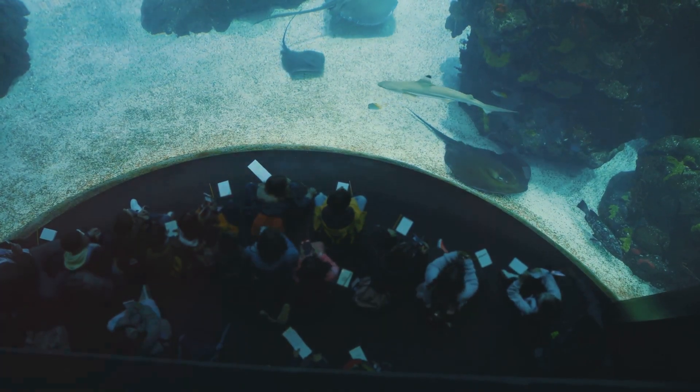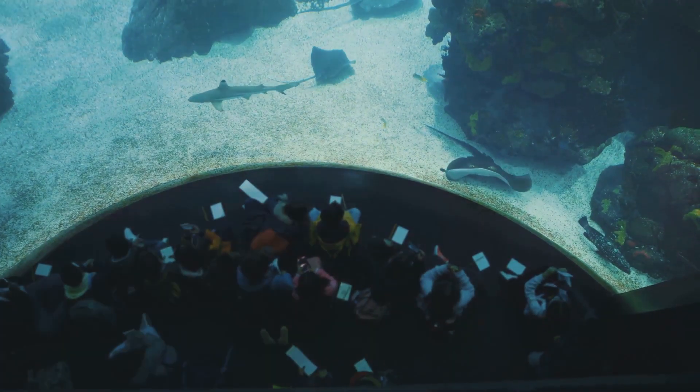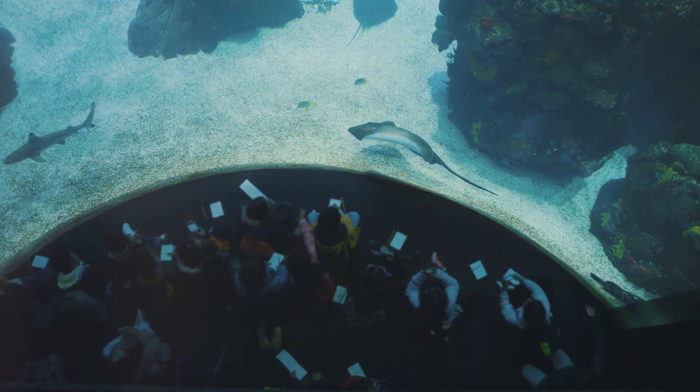Oceanário de Lisboa — one of the largest aquariums in Europe — offers a deep dive into the world's oceanic life. Marvel at the vast collection of marine species including sharks, rays, and penguins.